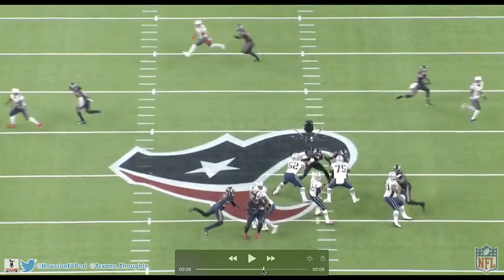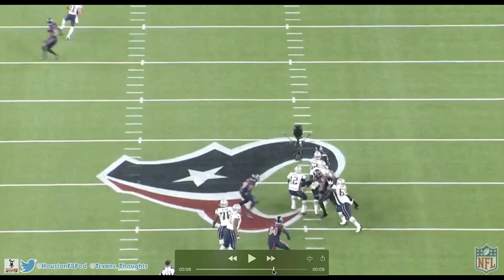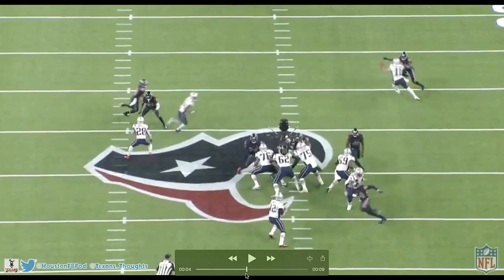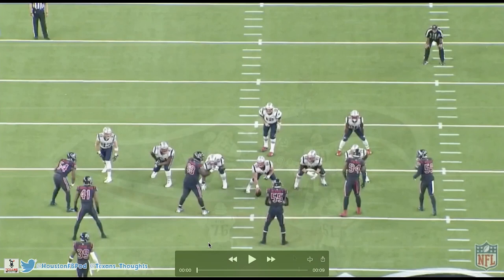Jacob Martin keeps on fighting — he doesn't give up. Brady tries to step up and ends up getting sacked. Jacob splits the sack with Zach Cunningham. He just terrorized Marcus Cannon this entire game — fast off the snap, punches, swipes, dips, rips. Three nice moves, and he doesn't give up. Martin is a very high-energy player and he comes down with the sack.